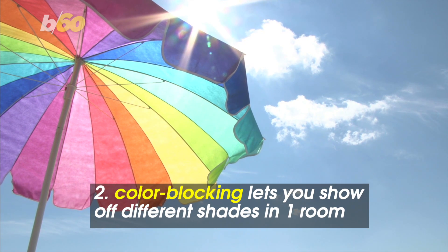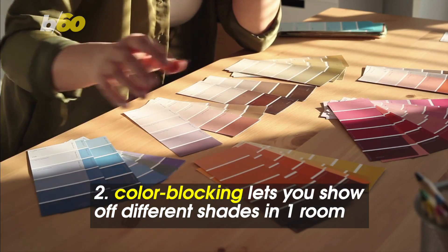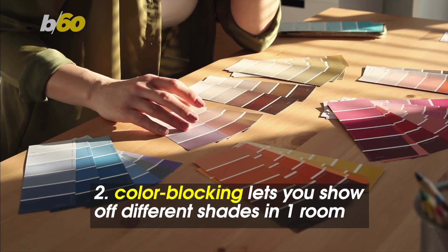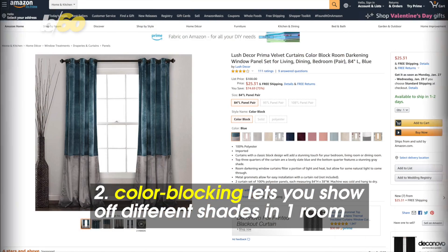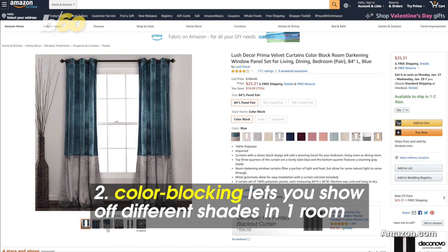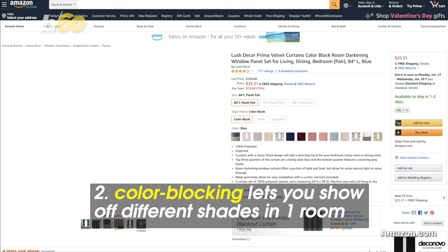Speaking of adding some flair, color blocking — when you pair several solid colors with geometric shapes — lets you show off different shades in one room without looking like a kid's painting. Take these velvet curtains that utilize the trend, around $25 on Amazon.